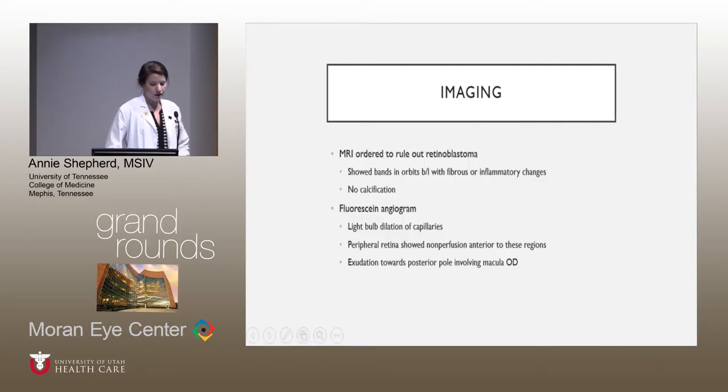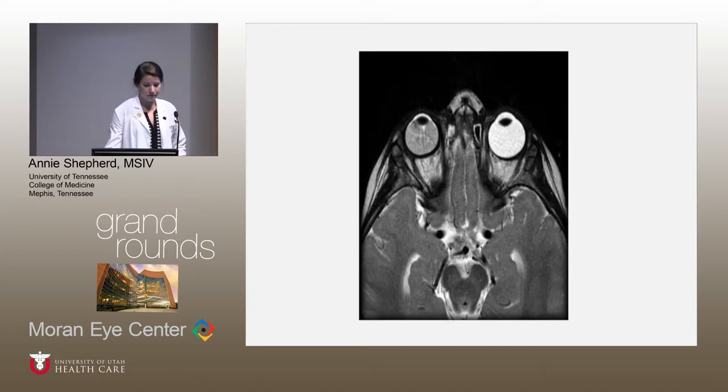Imaging was ordered on this patient. An MRI was done to rule out retinoblastoma. It showed no calcification, which was a good sign to rule out retinoblastoma. But the image did show bands in the orbits bilaterally, which was called either fibrous or inflammatory changes. This is an MRI not of this patient, but of a classic unilateral Coates disease. You see a smaller orbit on the right that is hypodense. You can appreciate some hyperdense banding in the orbit, and there's no extraocular pathology seen.